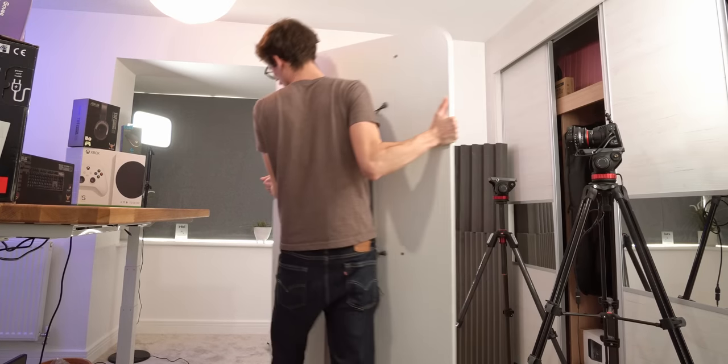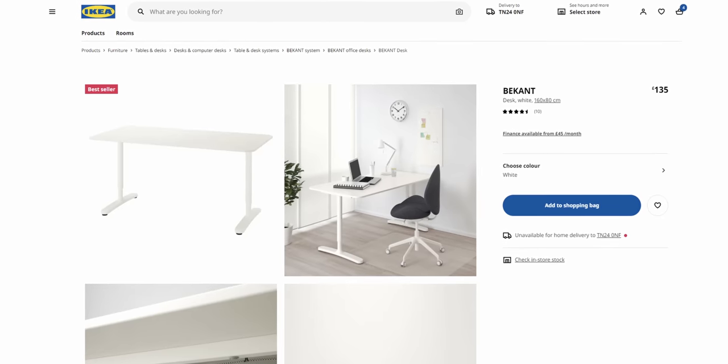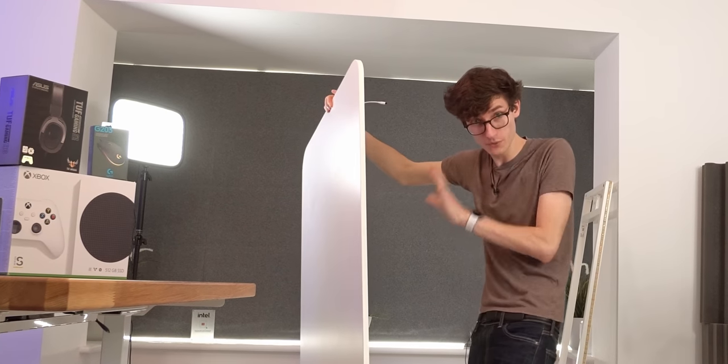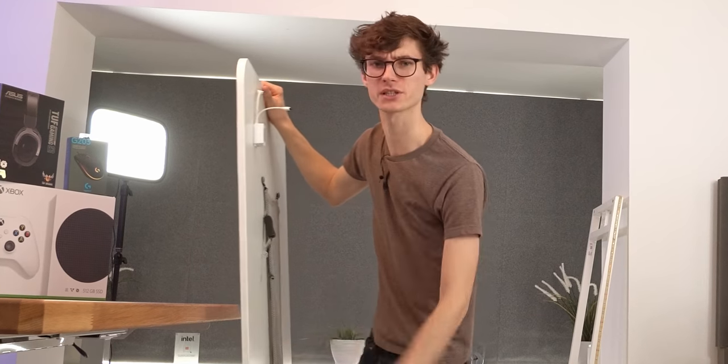I can't remember exactly how much this one costs, but it's around about £100 give or take, and I think you can actually transform this into a standing desk if you want. You definitely do get what you pay for though - there's nothing wrong with this, but it's not exactly screaming quality like a proper solid bit of wood.